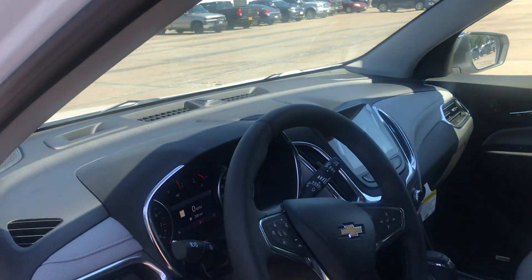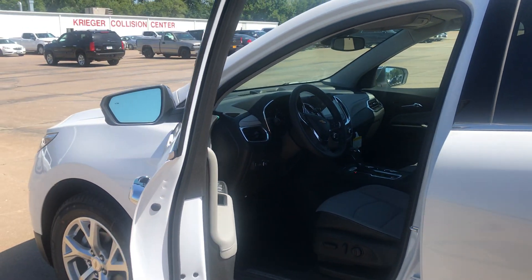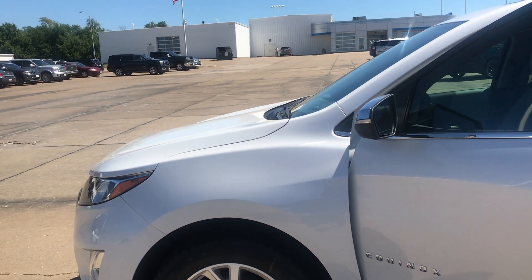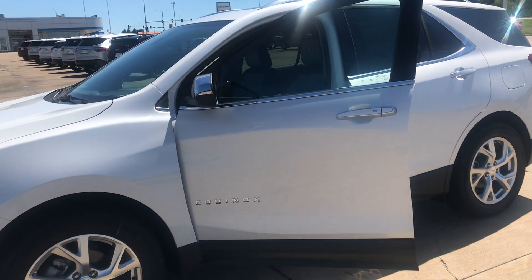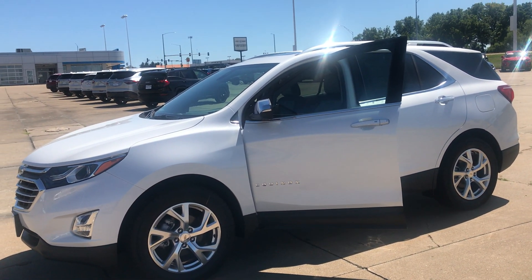If you have any questions or you need details, come and visit our dealership here at Muscatine, Krieger's Auto Group, or just give us a call.